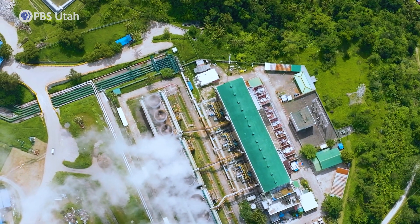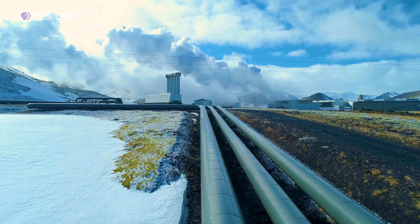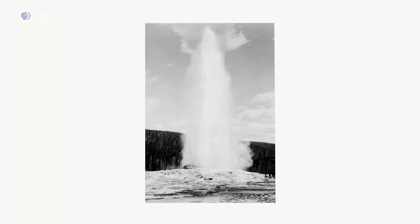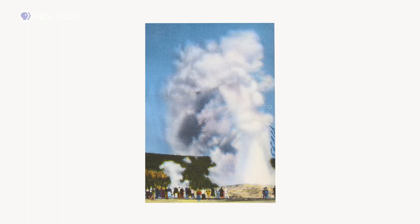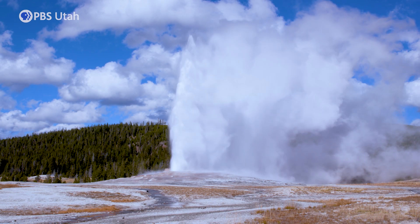Right now, the only way to access enough heat to produce electricity is through what's called a conventional geothermal power plant. Those must be built near areas with hot water below the surface, like natural hot springs or geysers, which aren't in a lot of places.